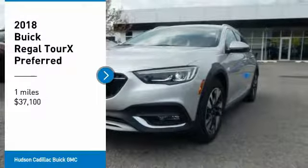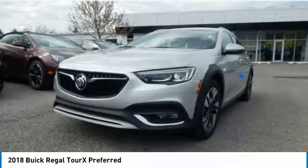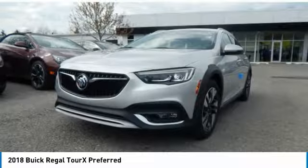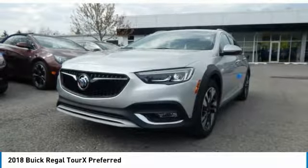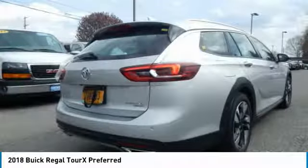Take a ride in the 2018 Regal Tour X. The Buick Regal Tour X provides all the functionality you could ever want from a vehicle — large amounts of cargo room, plenty of headroom and legroom in both rows.